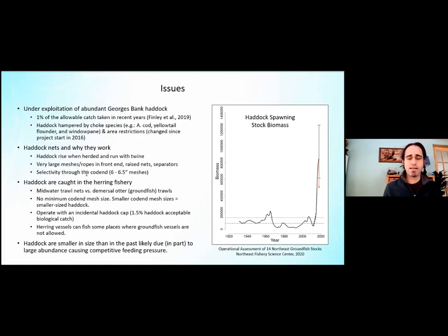Part of the reason is that haddock are hampered by choke species — those fish with very low quotas and low allocations for groundfish fishermen. They can only catch so much Atlantic cod or yellowtail, and once they get close to that quota they must decide whether to lease additional quota, which can be expensive, or stop fishing — and in either case, haddock catches suffer.